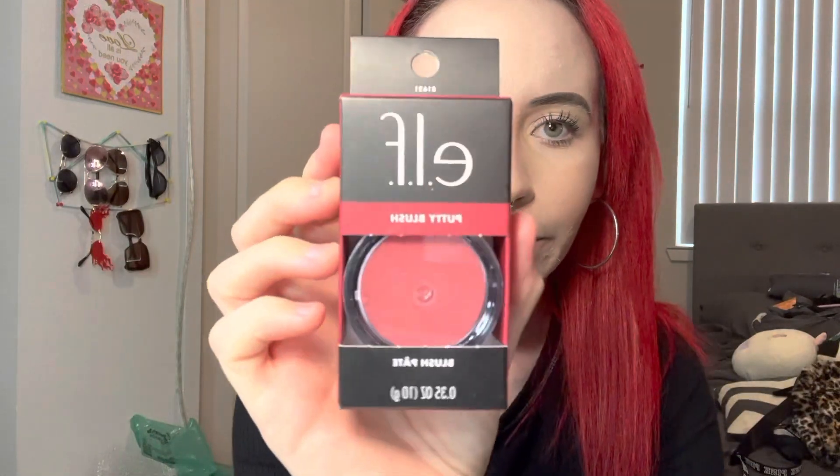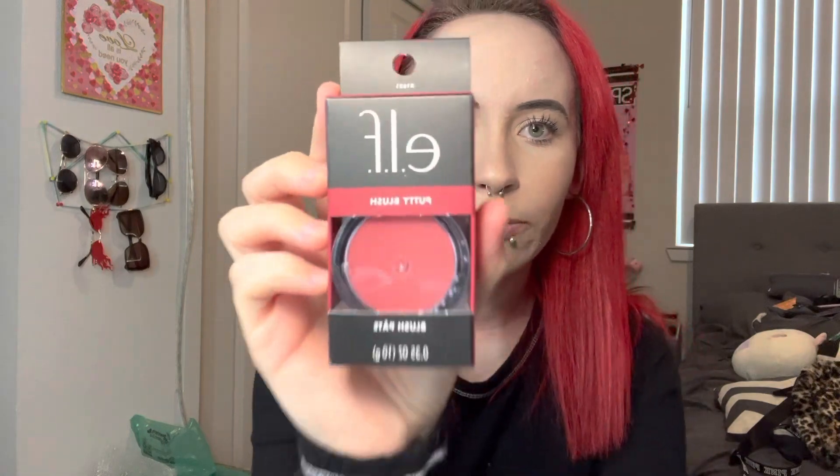And then I have this blush and a bronzer — the bronzer is the same line as this. I already have the bronzer and it's really good, I actually have it on right now. But I wanted the blush to see if I like it, so yeah, I got this type of blush.